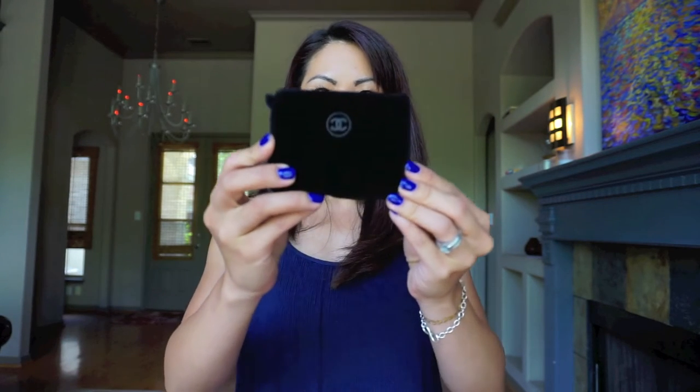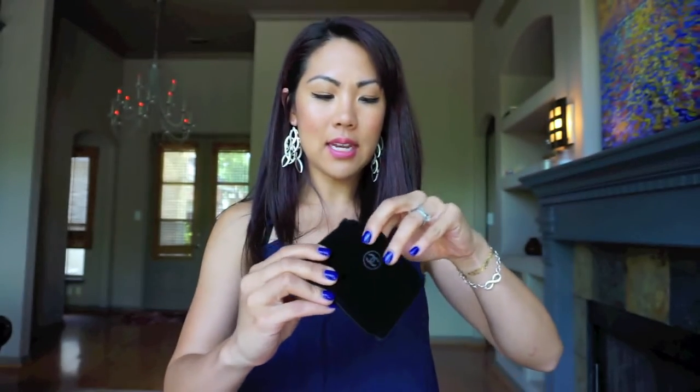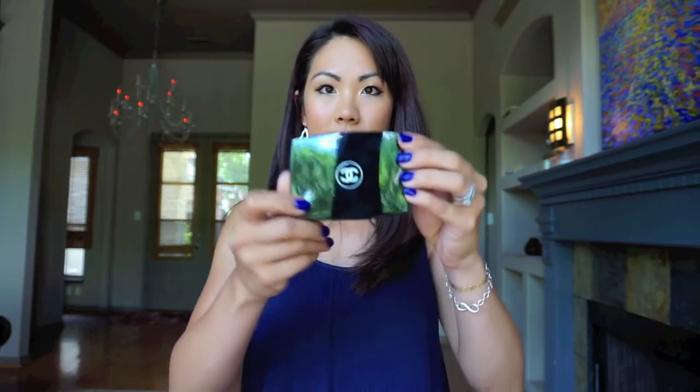Before I do that I want to show a quick Chanel haul — very small one. I went to Nordstrom's and I got the Double Perfection Lumiere. You'll see in my makeup routine that I'm almost out of my Estee Lauder powder, so I decided to try this. It comes in a felt cover and it's the double wear, so it has foundation and powder in it.